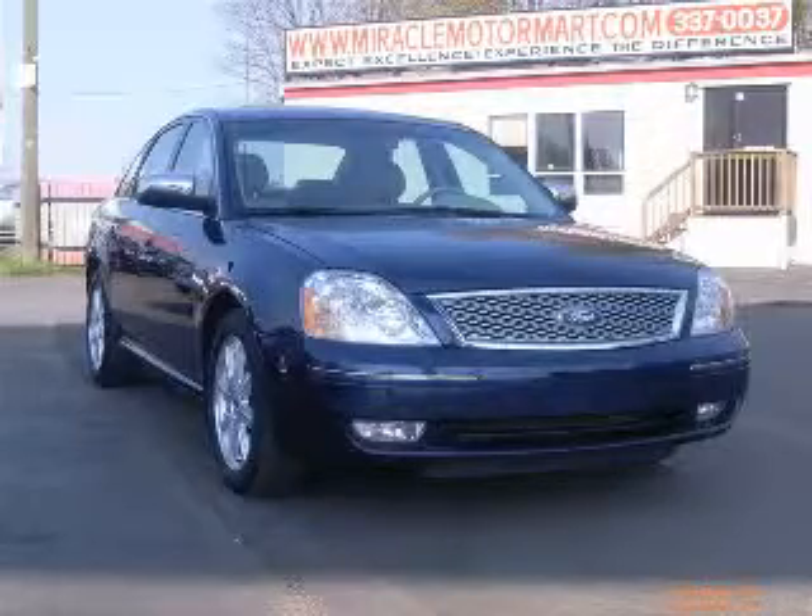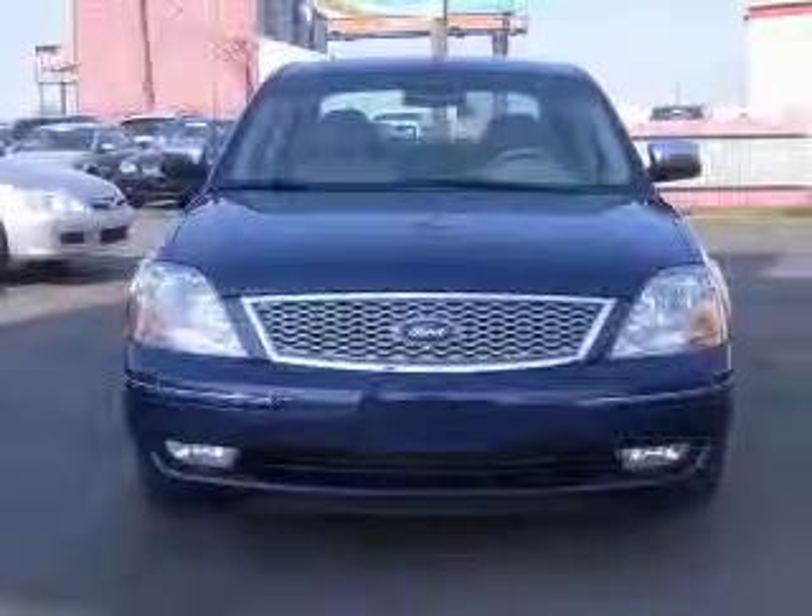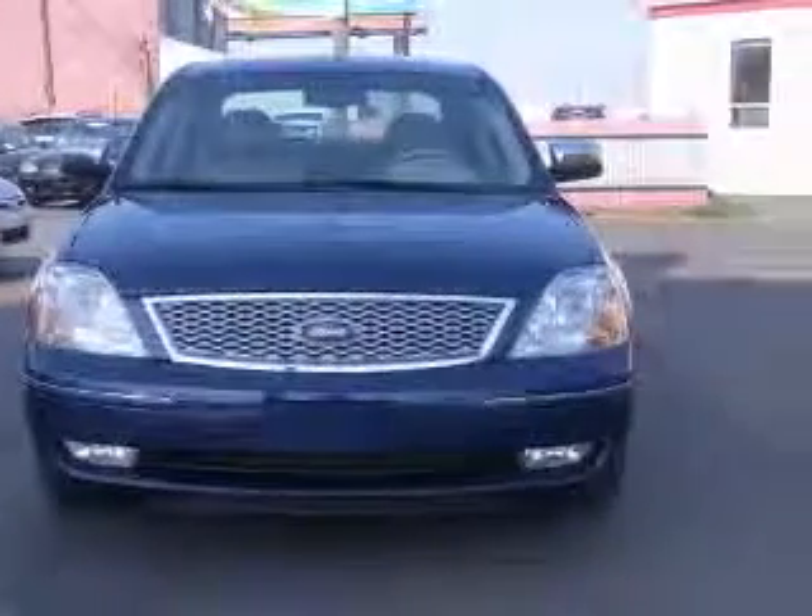We are proud to present this excellent 2007 Ford 500. This 500 has a 3.0L V6 engine and an automatic transmission.